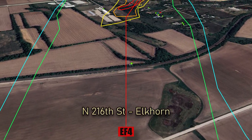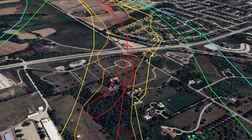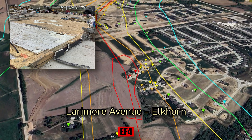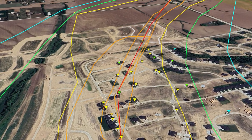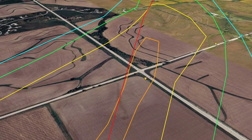Around 7 miles into its journey, the tornado causes two areas of EF4 damage. Three homes are completely destroyed and their slabs are swept clean. Nearby trees are snapped and debarked. In an area of just one square mile, over 100 damage indicators ranging from EF1 to EF4 are found.